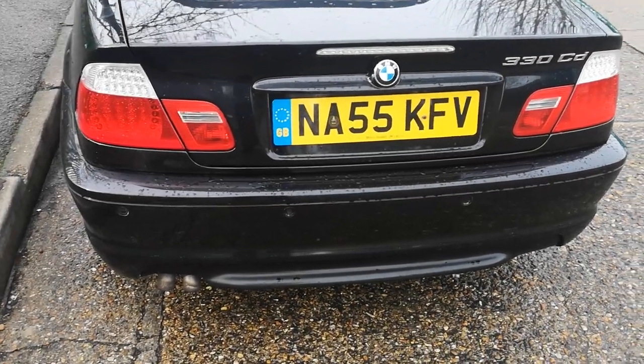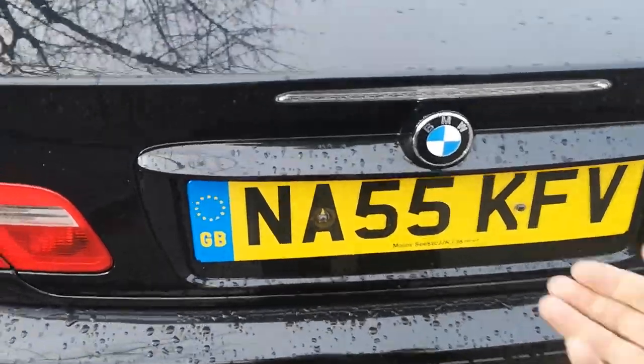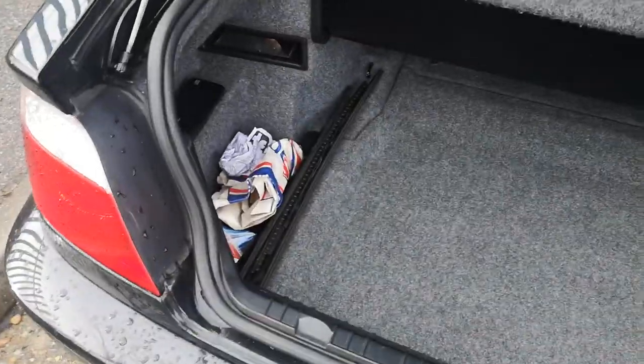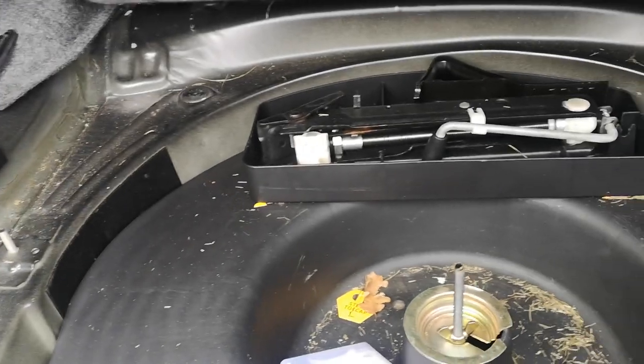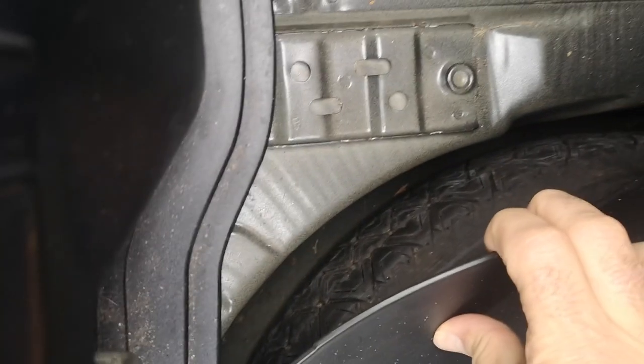Whenever you're buying any vehicle, always check if you've got locking wheel nuts and stuff like that. Have a look underneath just to see if you've got any water leaks or other corrosion. Obviously some of the later cars don't come with a spare - this one's got the spare in there, so that's okay.